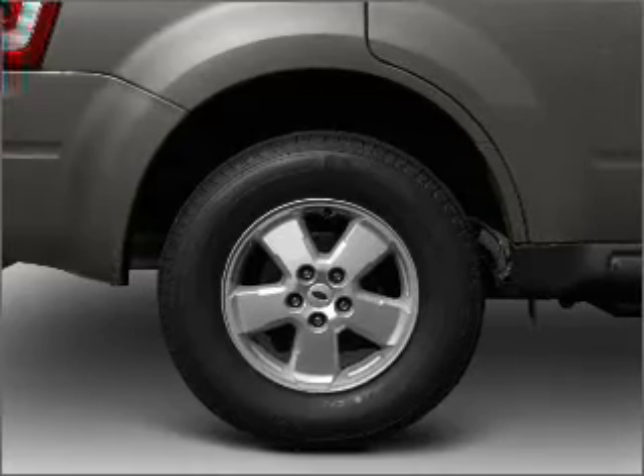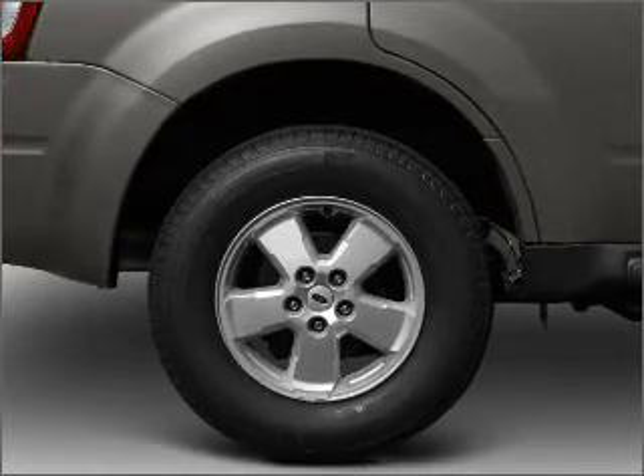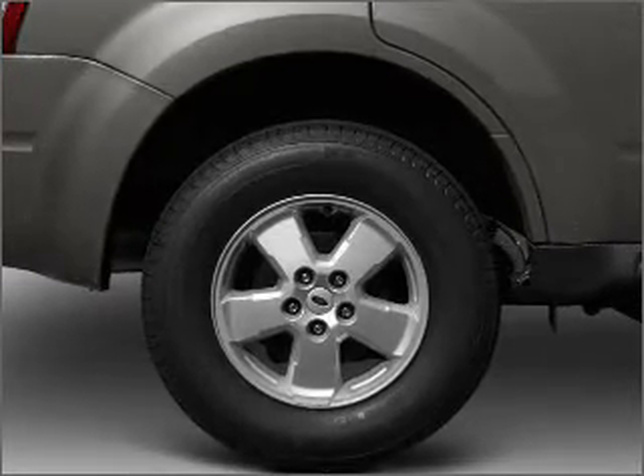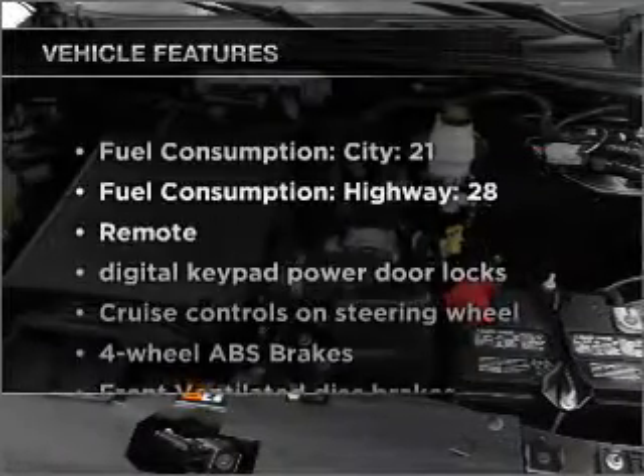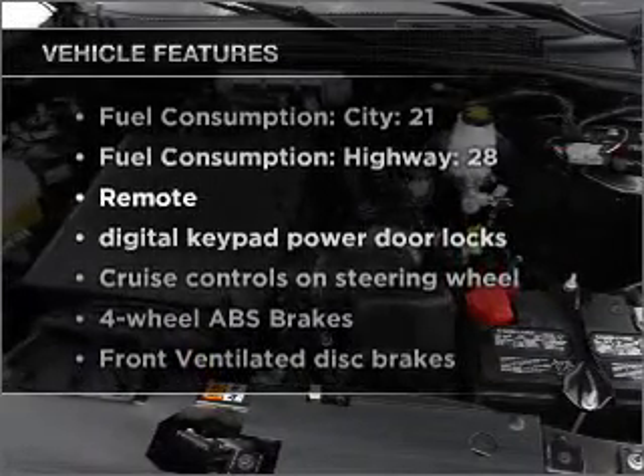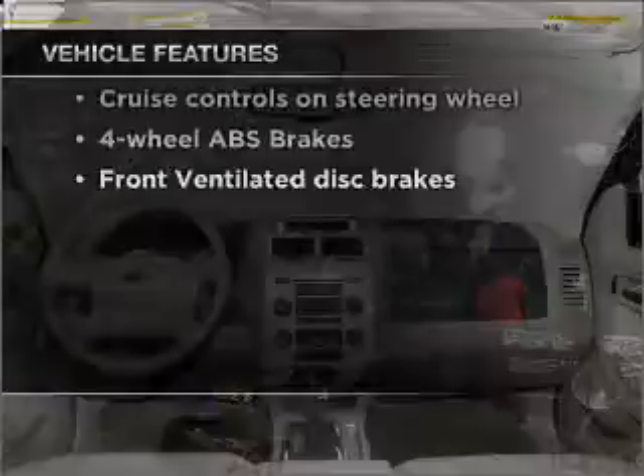Stand out from the crowd with premium wheels. You will appreciate the safety feature of anti-lock brakes. Indulge in the comfort of heated seats. And with these notable features, you won't want to miss out on the opportunity to own this amazing vehicle.